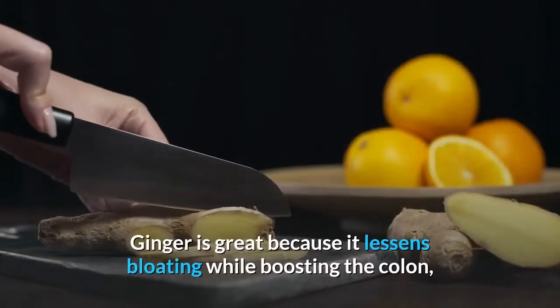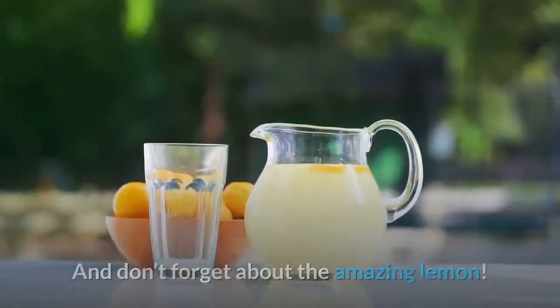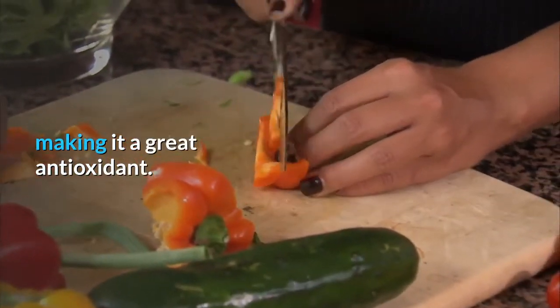Ginger is great because it lessens bloating while boosting the colon, keeping it free from wastes and bad toxins. And don't forget about the amazing lemon — lemon juice helps digestion, detoxification, and is high in vitamin C, making it a great antioxidant.